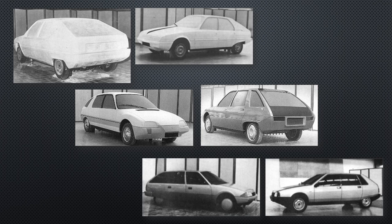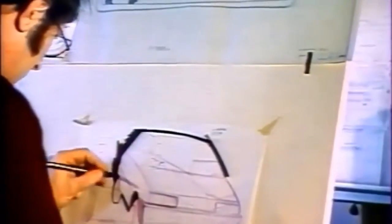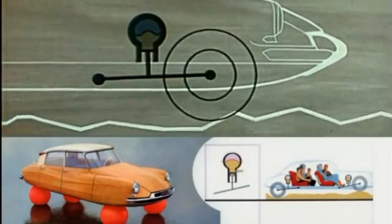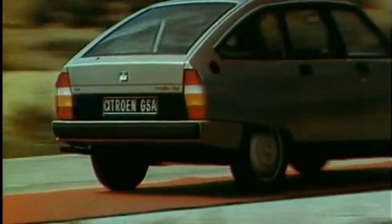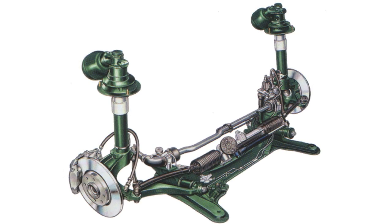The team realised the importance of this project, dubbed XB. It would be the first wholly developed Citroën since the Peugeot takeover, so a lot was riding on its success. The new car needed to win over customers who'd been put off by the eccentricities of some of their previous cars. The suspension would use Citroën's now tried and trusted hydropneumatic system that gave a smooth, magic carpet-like ride. The rear suspension system would be based on the GS's.